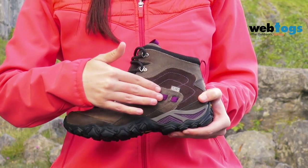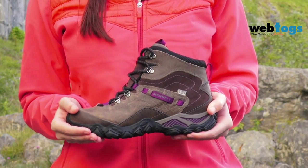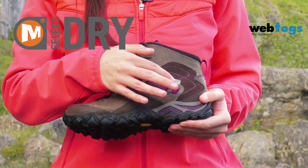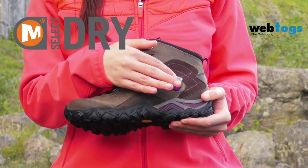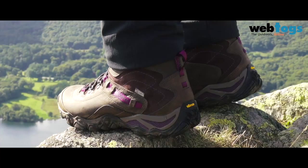Next, the four grain leather and suede upper provides a traditional yet stylish design at the same time as offering natural waterproofing. Finally, the M-Select dry waterproof membrane seals out water and provides great breathability for long days spent in the hills, no matter what the weather.